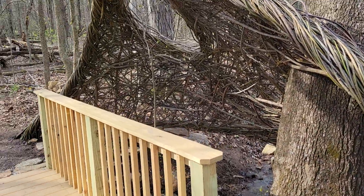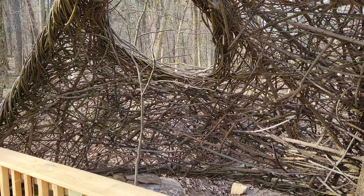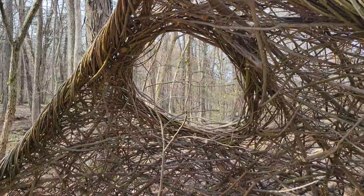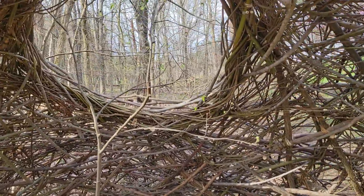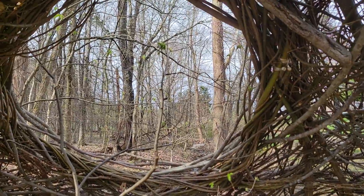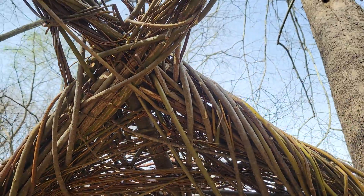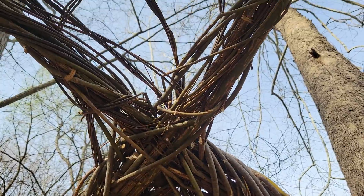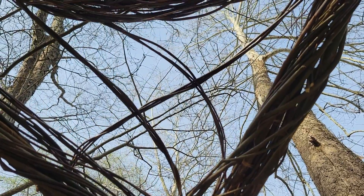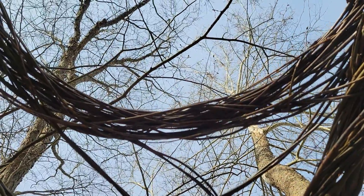And then you just go inside. There's a little bit of a stream here — we've had some rain. And you can look out this window. You can lift your head and look up, and there we have an oculus.